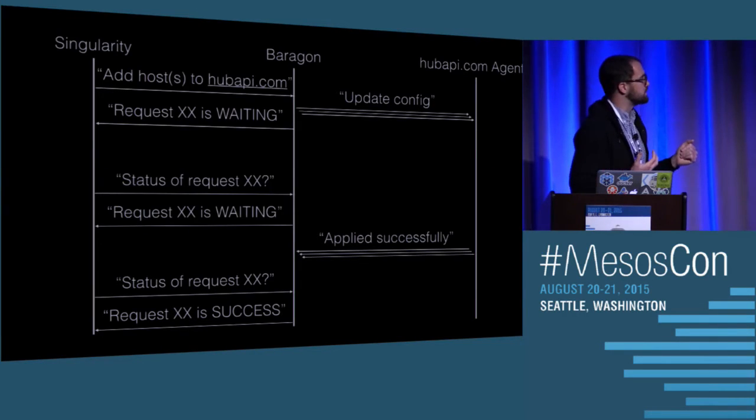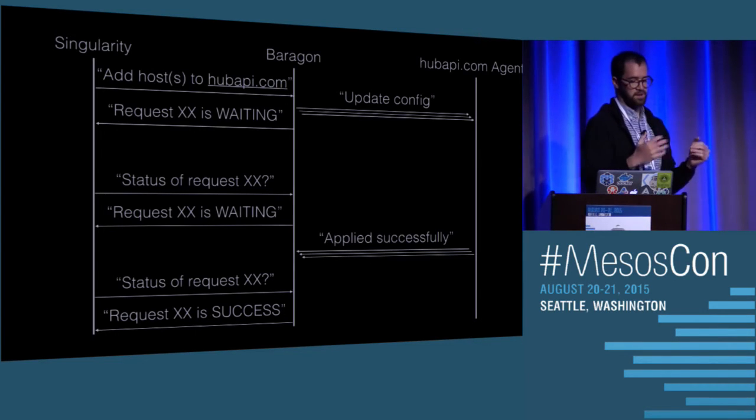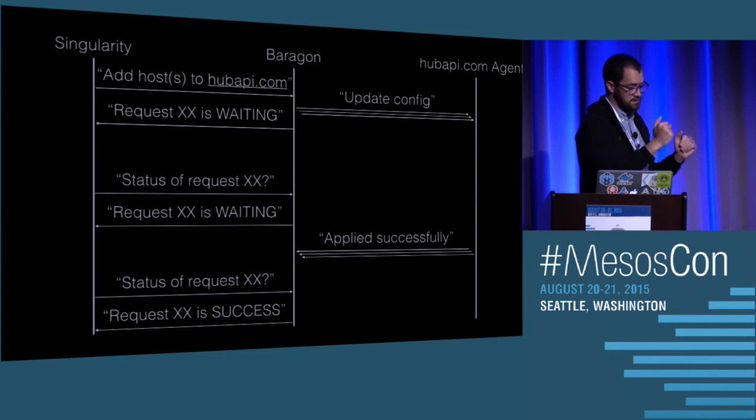The first thing that made a big difference was introducing a two-phase commit process between Singularity and Baragon. During the deployment process, Singularity will reach out to Baragon and say, please add these hosts to this load balancer. Baragon will say, I'm working on it. Singularity keeps checking on the status of that operation, and only when Baragon says all hosts have been set successfully do we consider the deployment a success.